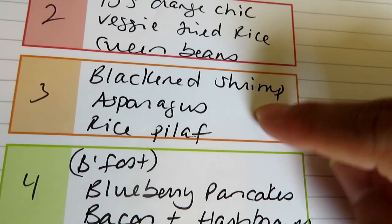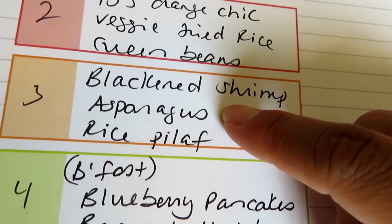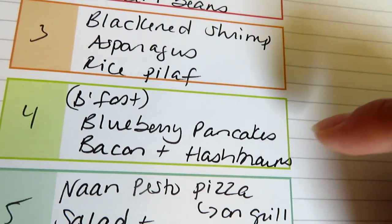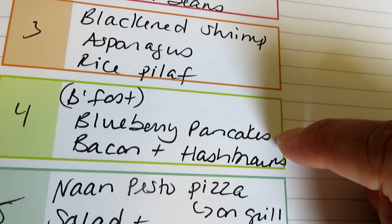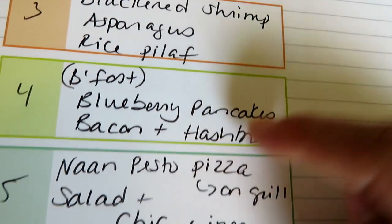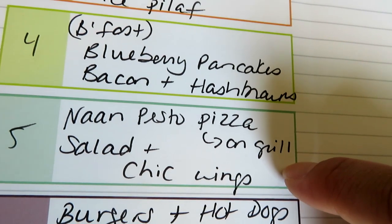I'm going to do some blackened shrimp — I have some shrimp frozen that I'll season with cajun seasoning and grill. We have some asparagus to use up from BJ's, so we'll throw that on the grill as well with a near east rice pilaf. One night I'm going to do breakfast for dinner: I have some frozen mini blueberries just enough to make blueberry pancakes, so I'll do blueberry pancakes, bacon, and hash brown patties.